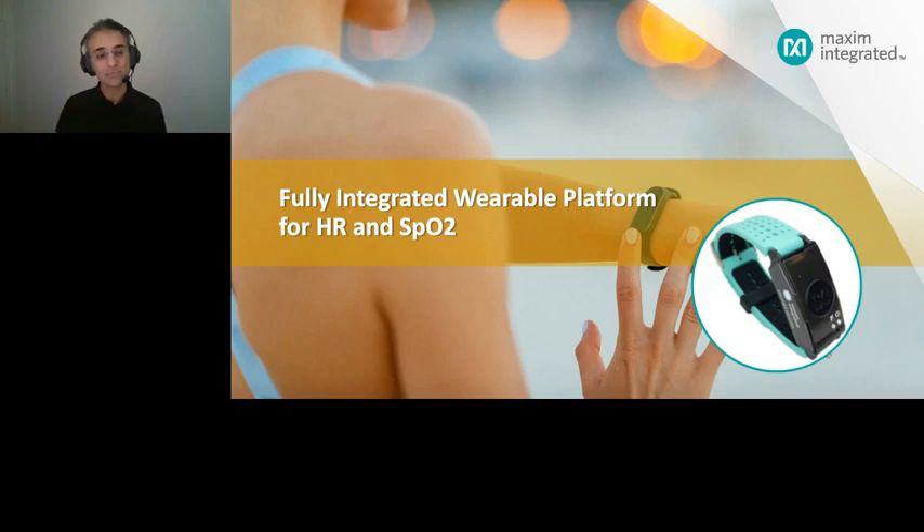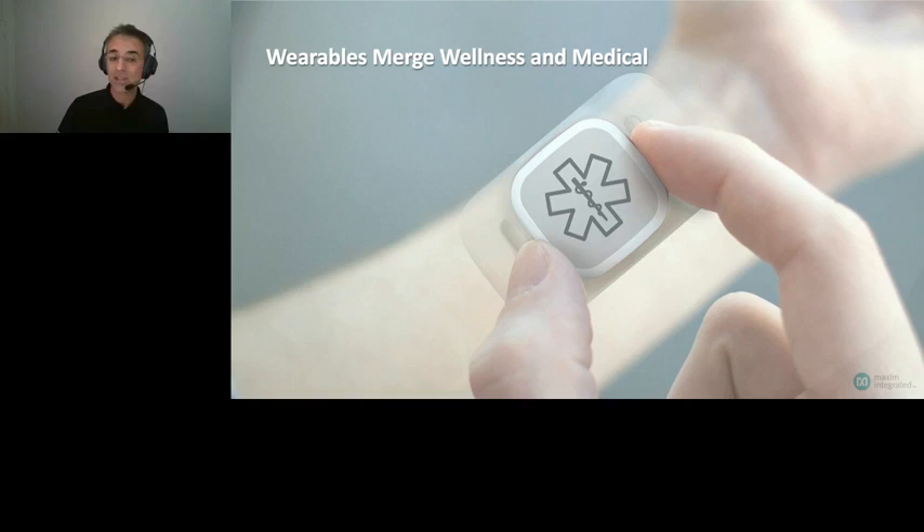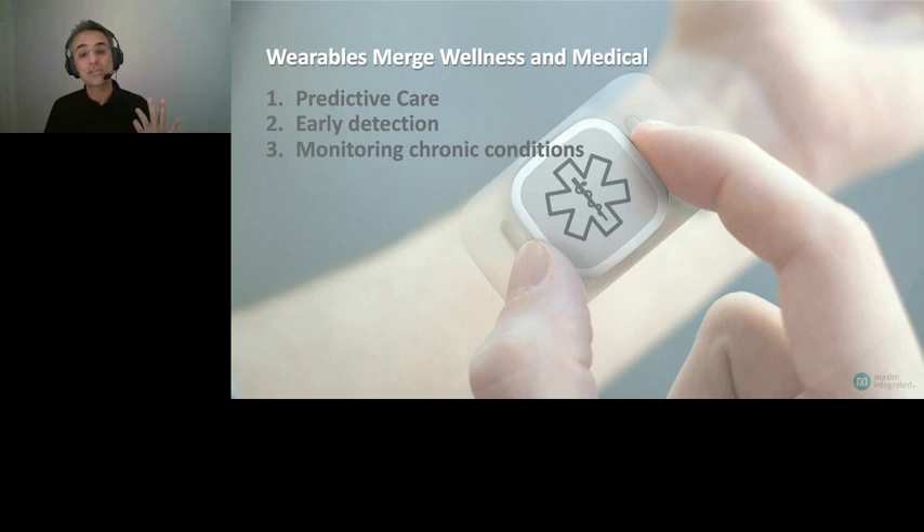Wearables enable continuous and remote data collection over a long period of time. These data are very useful for developing actionable and clinical insights, which are utilized for predictive care, early detection, and monitoring chronic conditions. Arrhythmias and AFib detection are good examples, recognized by the FDA in several over-the-counter medical devices.